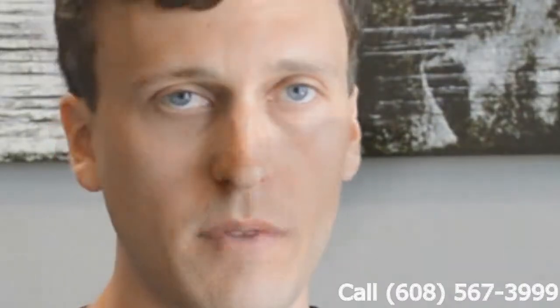Hi, my name is Brad Blavitt. My company is Zen Windows Milwaukee, and I service the greater Milwaukee area. You're probably wanting to know how much the windows are. Well, just check out my website or give me a call — we'll let you know in five minutes. How easy is that?